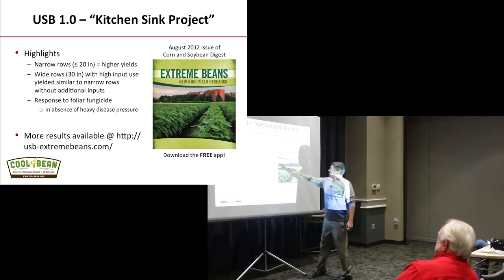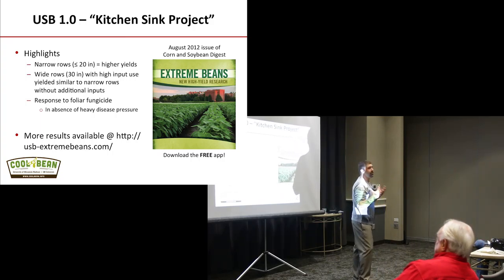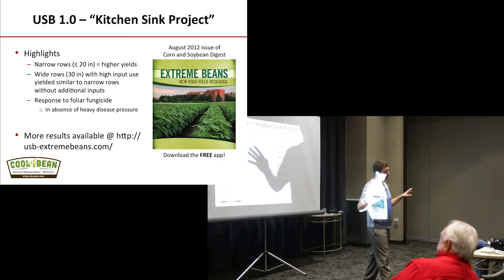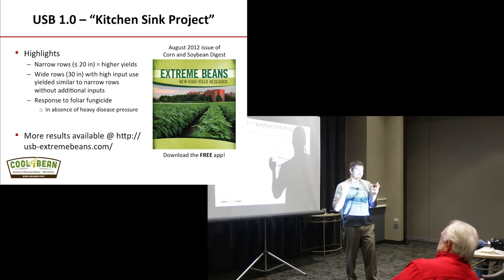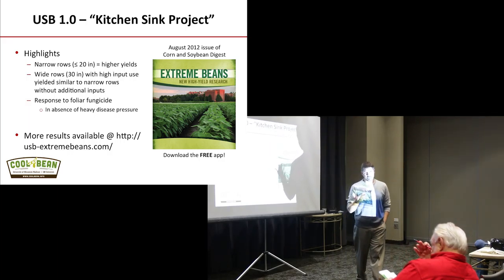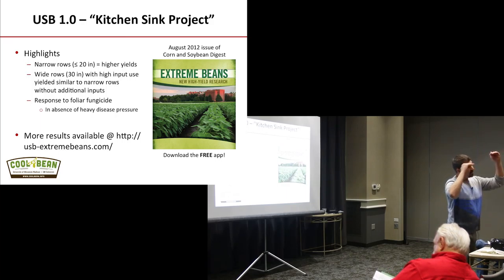One cool thing we noticed is that growers give me pushback on row spacing and response. They say they switched to 30s for equipment costs and now those 30s yield exactly the same as their 15s did 10 years ago. And I say, you are absolutely correct — here's the reason why. With today's inputs — seed treatments, earlier plantings, foliar fungicides, foliar insecticides — we have essentially removed that 5 to 8% yield penalty on row spacing.